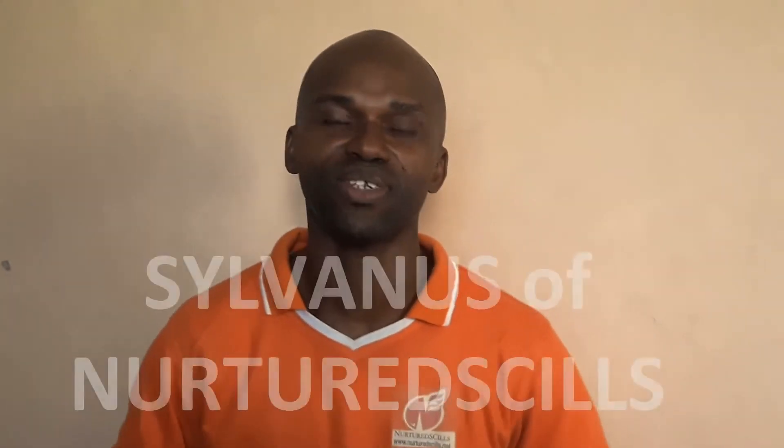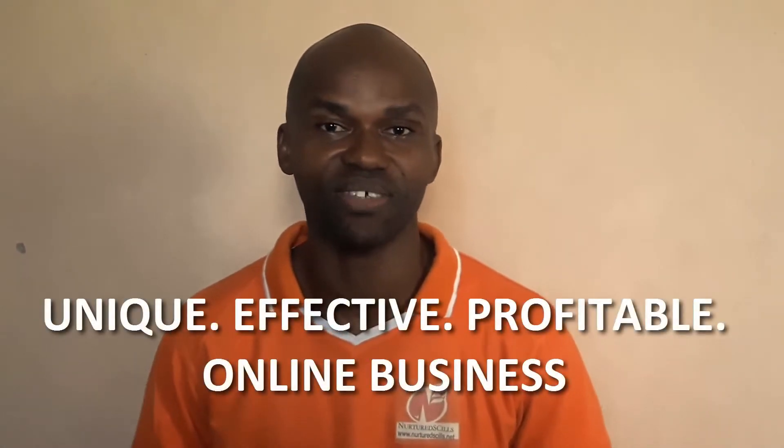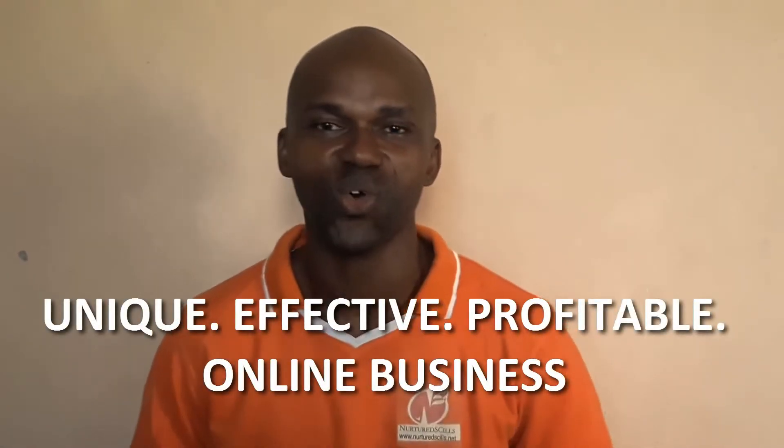Great, if you are still there. My name is Silvanos Umafo and I'm glad to introduce to you a system I developed that will help you to build a unique, effective and profitable online business for your brand.